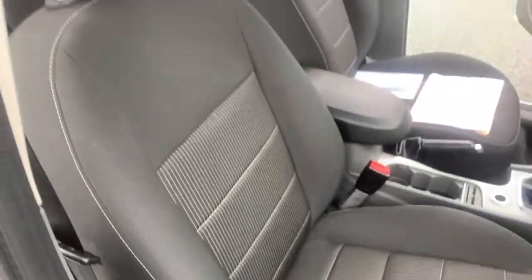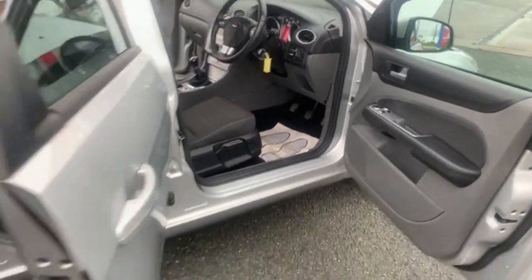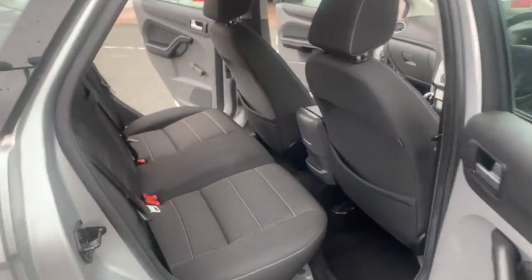There are no rips, tears or marks on any of the seats inside the vehicle. However, if there is, we do have a guy that comes around and sorts all that out for us.